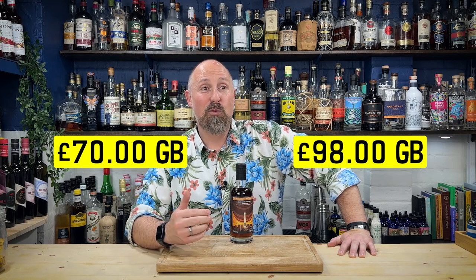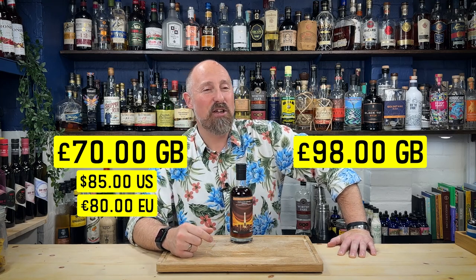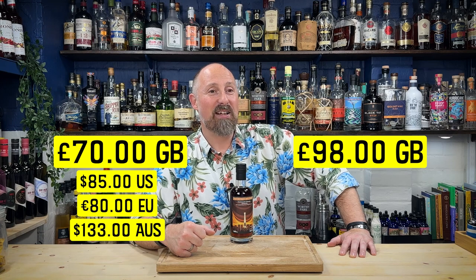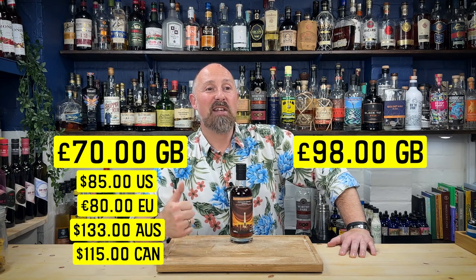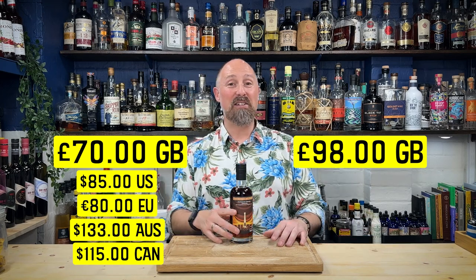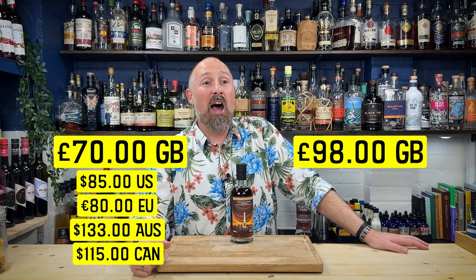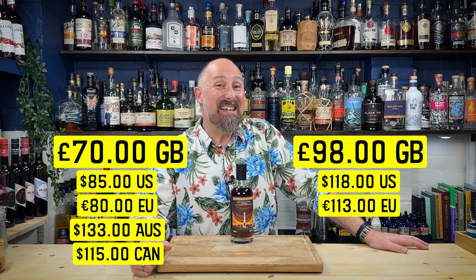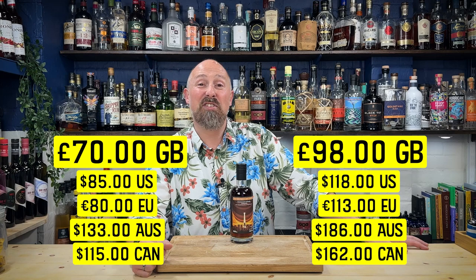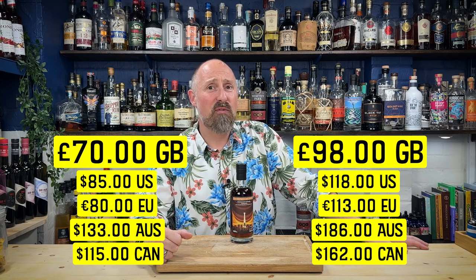So for the 50cl: £70, $85 US, €80, AUD$133, and CAD$115. If you put this into a 70cl equivalent, that's £98, which translates to roughly $118 US, €113, AUD$186, and CAD$161-162. This is flipping expensive, but it's on par price-wise with some of those Foursquare ECS series rums. And this is a 12-year-old rum.